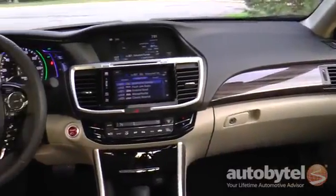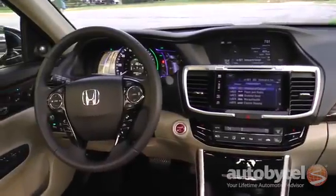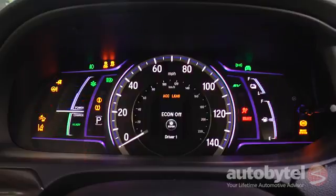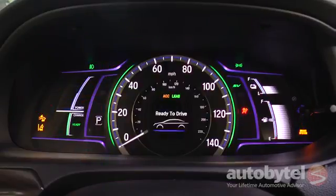The 2017 Honda Accord Hybrid is offered in three trim levels: Base, EXL, and Touring. We tested a Touring model in crystal black pearl with an ivory leather interior.